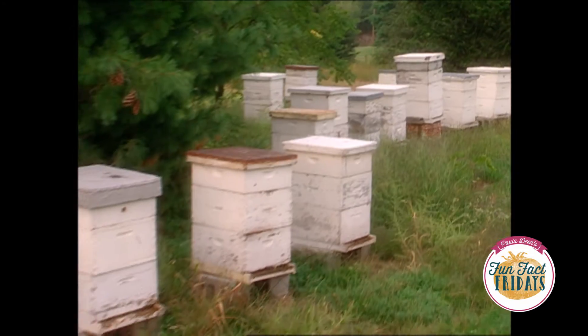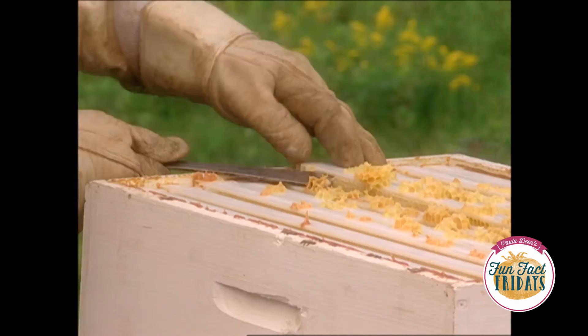My buddy Ray at 2C Honey Farm is the king of all beekeepers. He took me out to show me where all his yummy honey comes from. Let's take a look.